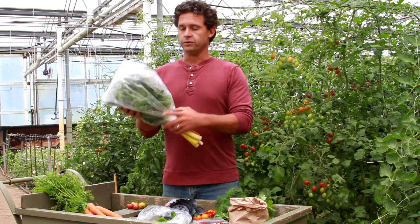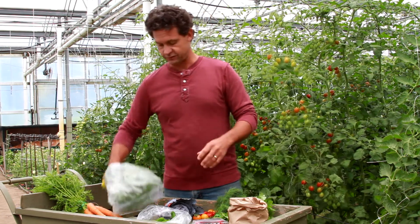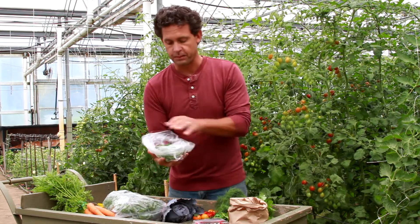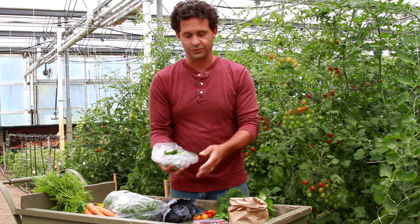We have more rainbow Swiss chard — really big, beautiful summer leaves for cooking. And shishito peppers, still my favorite snack this time of year — just a quick flash with oil.